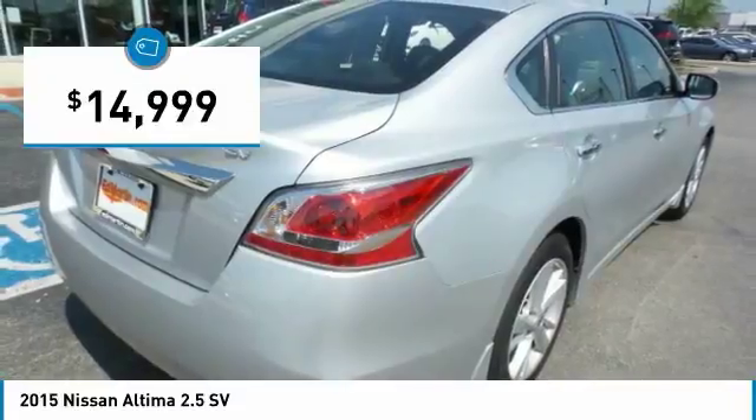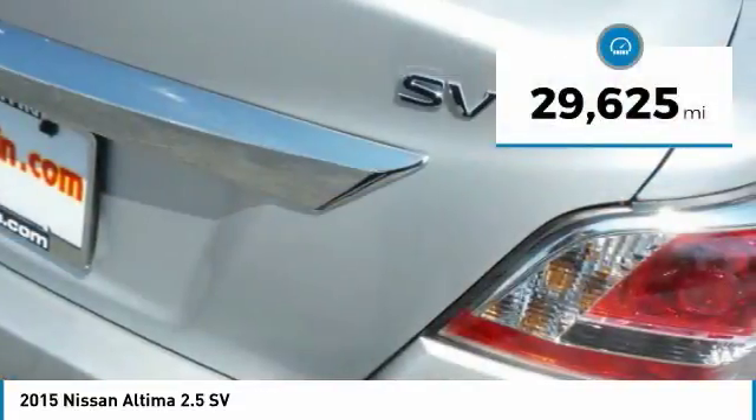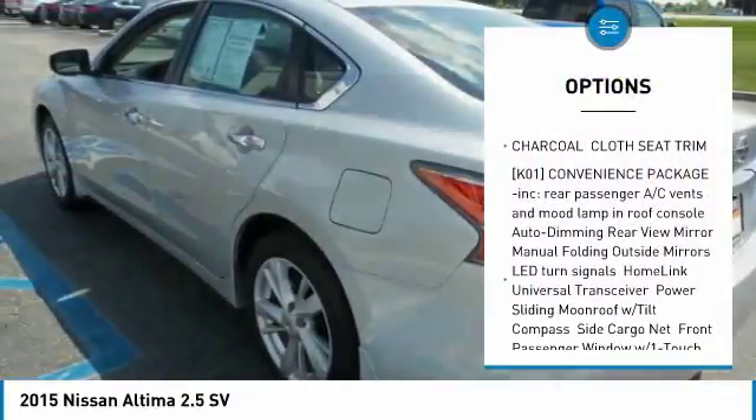and is priced below $15,000. This vehicle has less than 30,000 miles. Here are some of this vehicle's great options: keyless entry, anti-lock braking system,